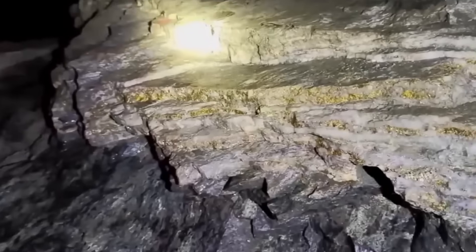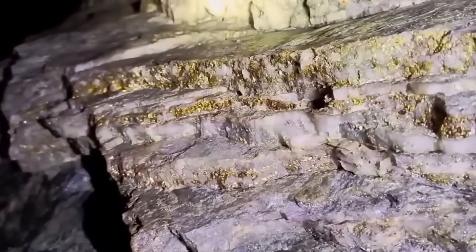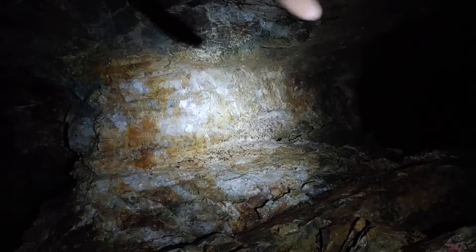Number 9: Quartz Vein Rock. Quartz veins are some of the most important indicators in gemstone hunting. When hot fluids move through fractures in host rock, they leave behind long streaks of quartz. These veins can be white, clear, or slightly smoky, often cutting through darker rocks in sharp contrast.